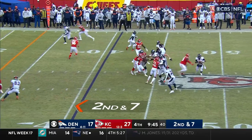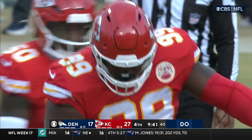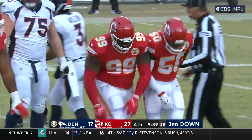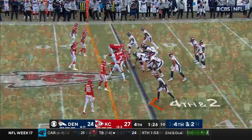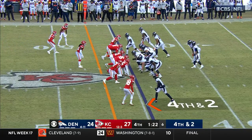This is second and seven. Here comes a blitz and he goes down. Big number 99, Colin Saunders, bringing pressure one more time and not letting Russell Wilson sit in the pocket.